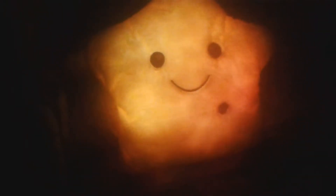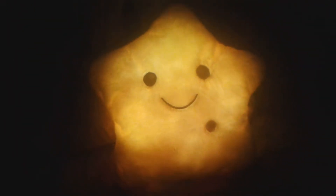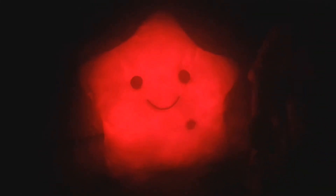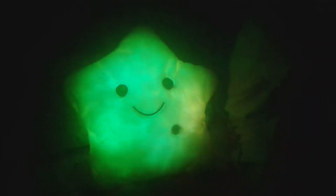Beautiful Glow Room Decoration. Energy Conservation. Green and Environmental Friendly Glowing, Luminous Plush Pillow. Package Included: 1x Glowing Pillow. Battery Not Included.